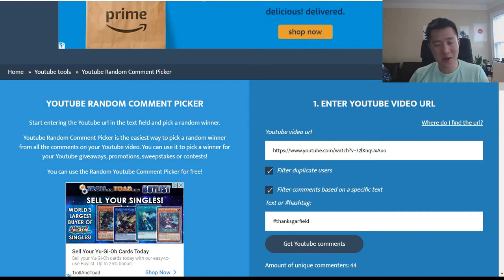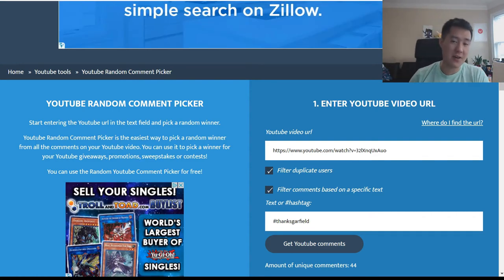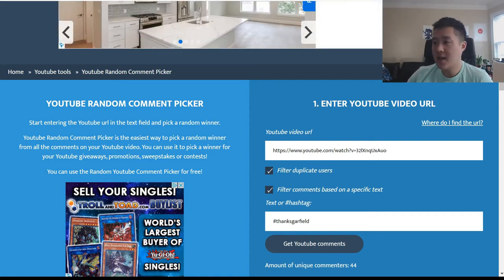Before we pick the winner, I want to know what your thoughts are on what we should do for next week's giveaway. We could do another one of these ETBs, or we can opt for two winners where each winner receives five Sword and Shield booster packs. Let me know which you think would be a better idea in the comments below.